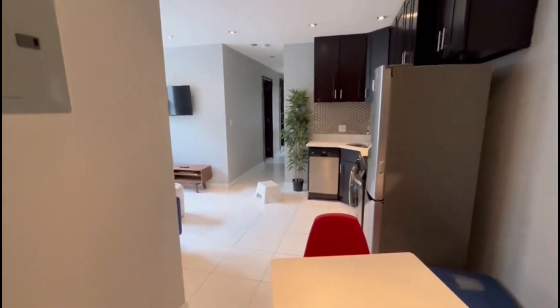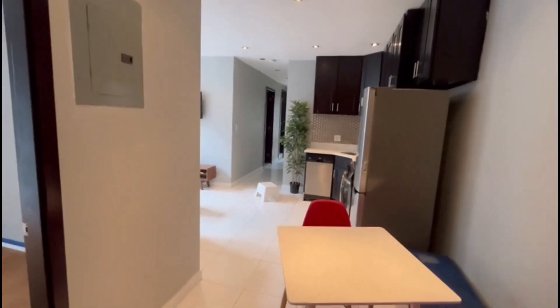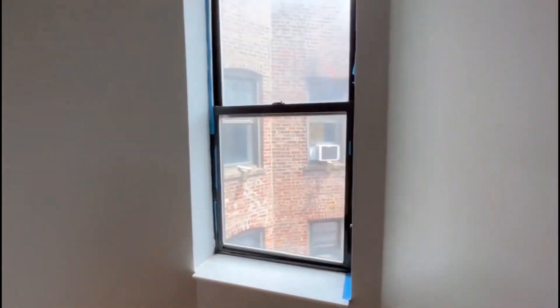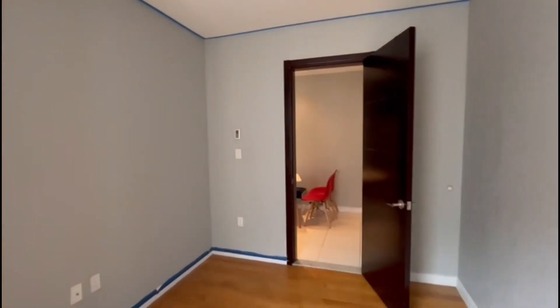Welcome to 350 Manhattan, apartment 6D. This is a beautiful three bedroom. As soon as you're walking in, we have the first bedroom — this can fit a full to queen size bed. The tenant just moved out; management is going to repaint and clean up. We have a closet in the bedroom.